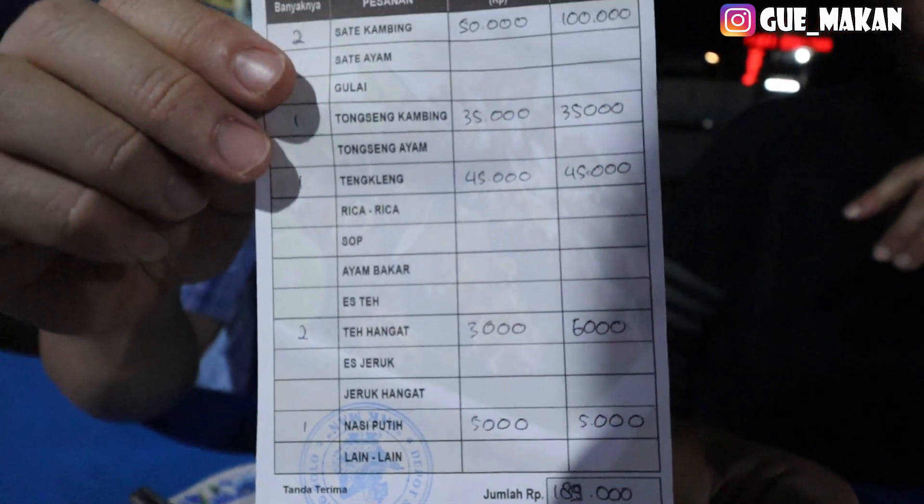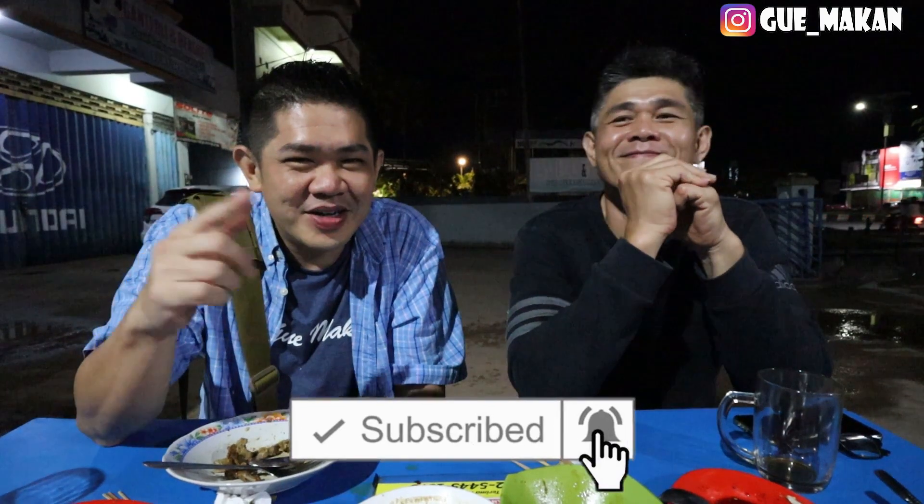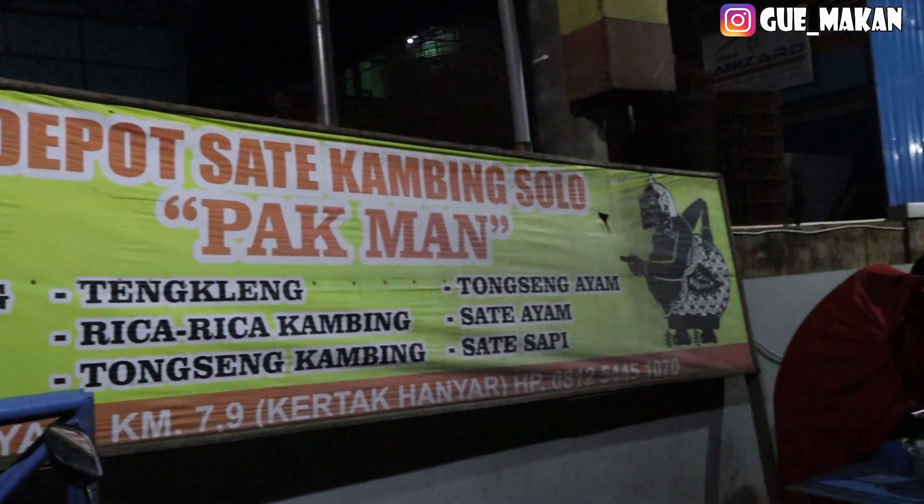A few moments later. Oke guys, pokoknya mantep — kita recommended. Pokoknya sip lah, kalian boleh coba di sini ya, gak rugi kok. Nah untuk harga — kita belum tau, hahaha, kita belum bayar. A few moments later. Jadi kita tadi makan semuanya ini ya — 189 ribu. Jadi satenya itu per tusuk 5 ribu guys, tapi enak. Oke tetap semangat, tetap sehat, biar bisa makan sama kita lagi. Jangan lupa subscribe channel kita, klik loncengnya, terus share, dan juga komen di bawah. Terima kasih, sampai ketemu lagi! Thank you for watching guys, bye!